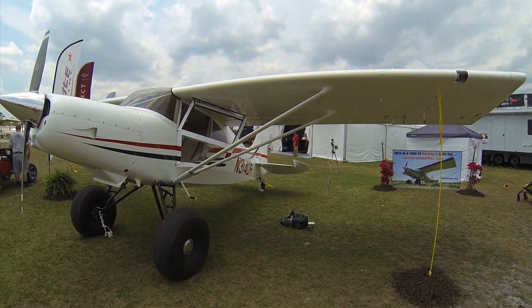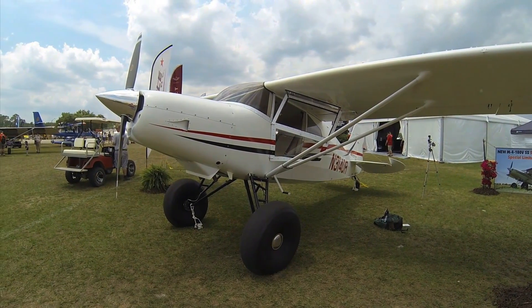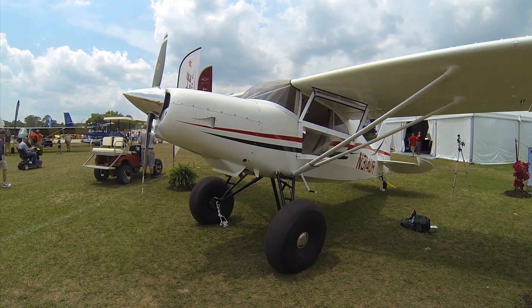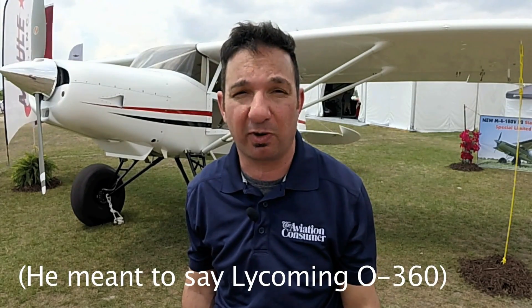Larry Anglosondo reporting for Aviation Consumer here at Sun and Fun 2017 down in Lakeland, Florida. Maul Air is here with a pretty diverse line of airplanes, including the new M4-180V S2, powered by a 180-horsepower Continental O360. What's interesting about the M4-180 is that it's got a starting price just shy of $200,000. Tell us more about the M4 and the entire Maul lineup.